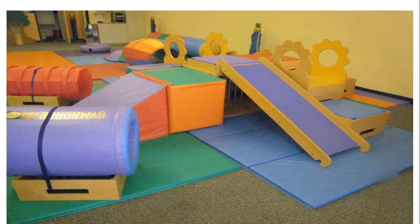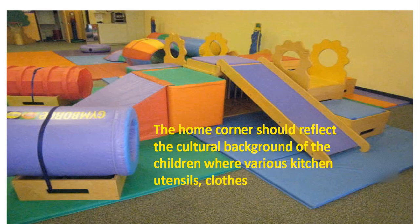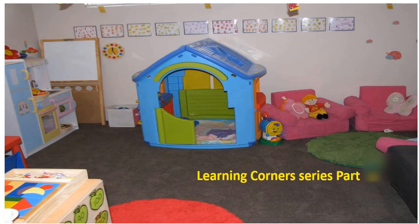Good morning teachers. Hope you are enjoying your teaching. Today I am here with my new topic about learning corners. The home corner should reflect the cultural background of the children where various kitchen utensils, cloths, small furniture and dolls can be provided. Today I am talking about home corner. This is my learning corner series and this is home corner.